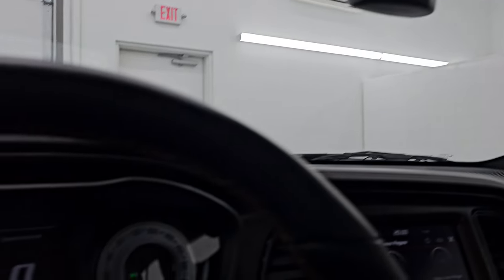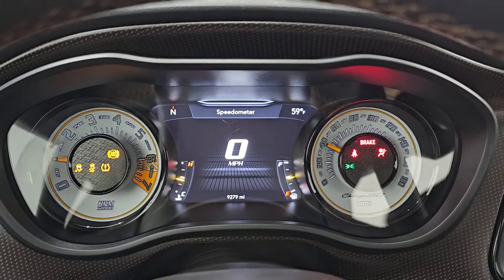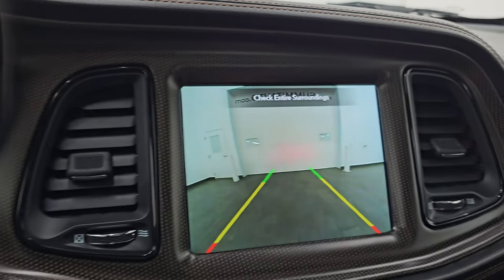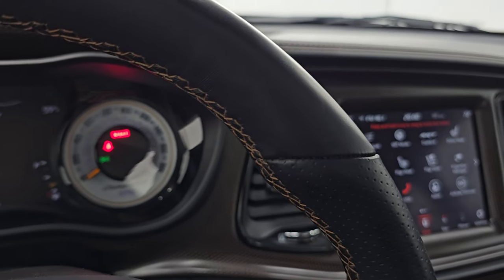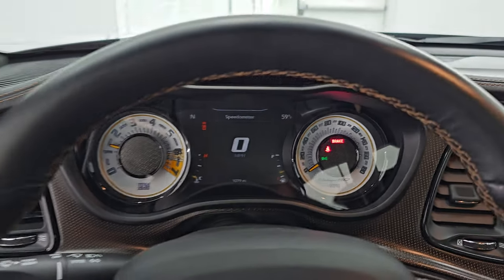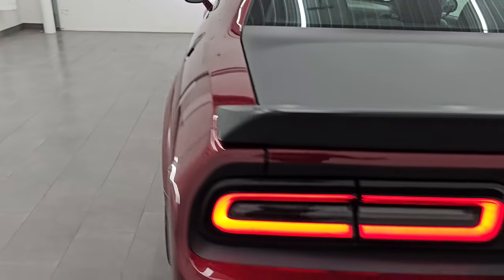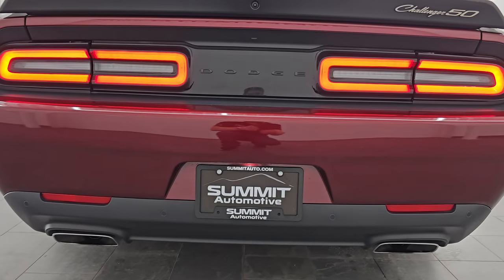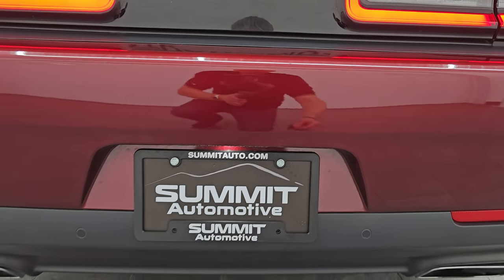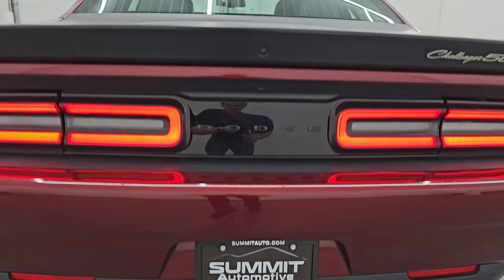Let's start it up and take a look under the hood — we'll also listen to the exhaust. Starts right up, no check engine lights or anything like that. There is your backup camera, working nicely. Those are HID headlamps in the front. It sounds really good.